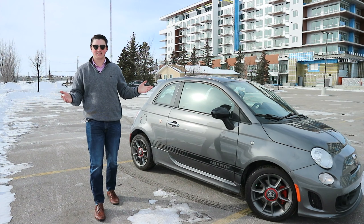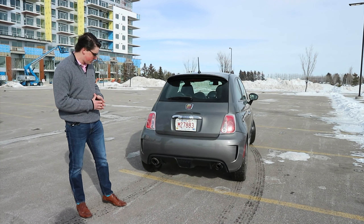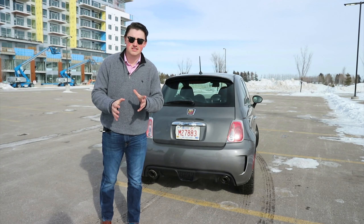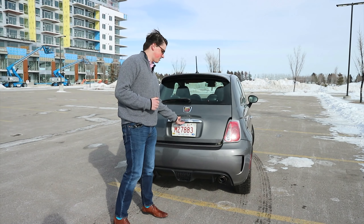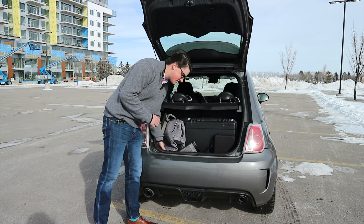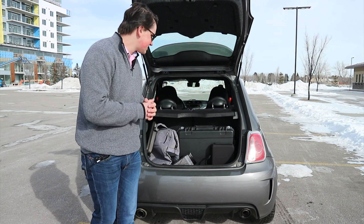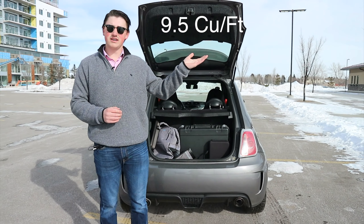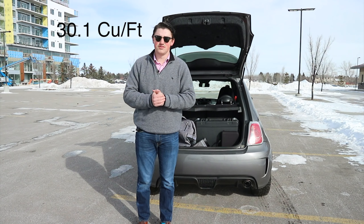Let's take a look at the rear and see what the space is like back there. We have a very aggressive splitter down below, and as you can hear the car idling, it is pretty loud — we'll get to the exhaust in just a moment. Popping the trunk open, it is very, very tight. I'm only able to fit my drone case and a backpack. It's not huge, but it gets the job done. These seats do fold down to help with extra cargo.